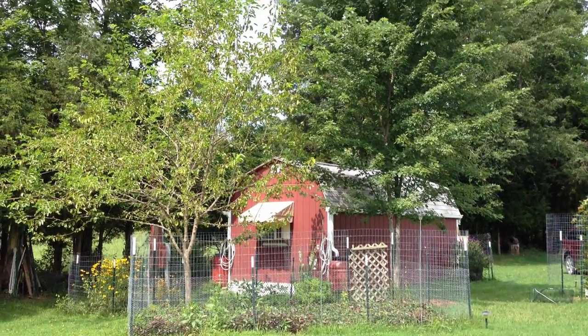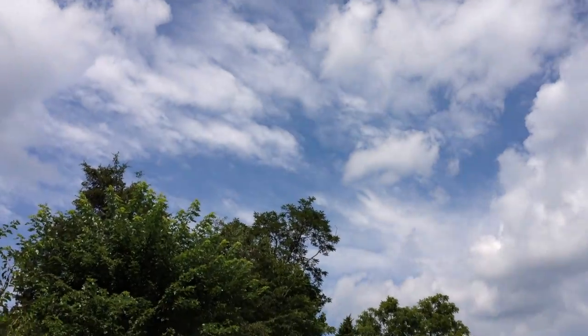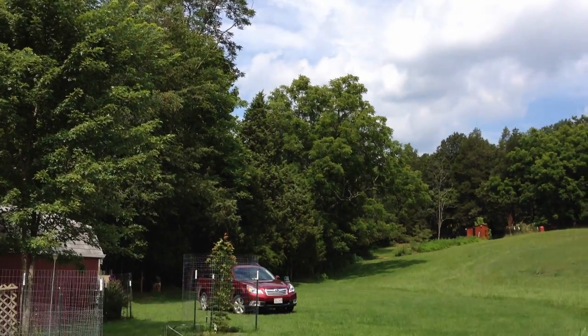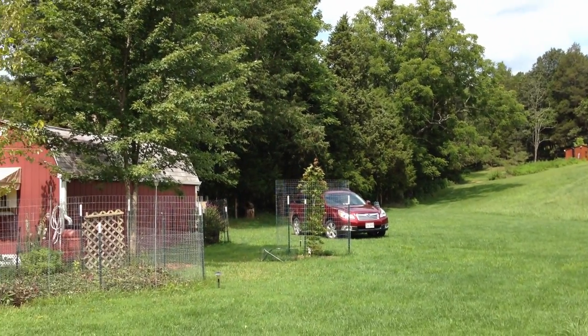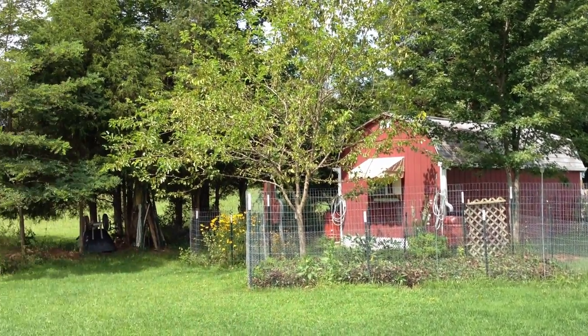It's a beautiful day today. Not as humid, there's a breeze. The rain has washed down a lot of the chicken litter that's been spread in the meadows, but we get some whiffs of it now and then.